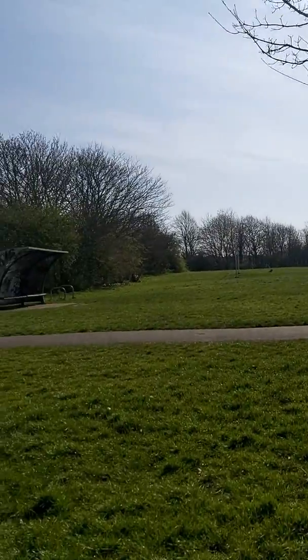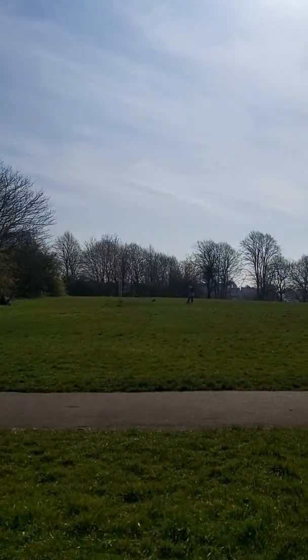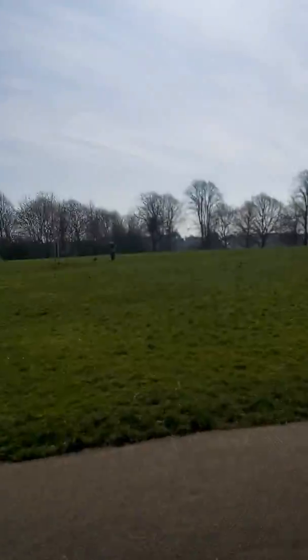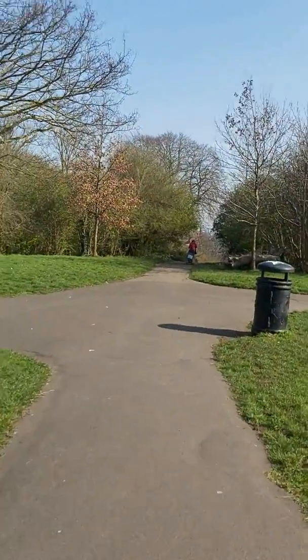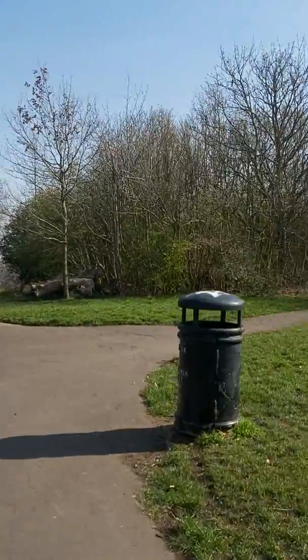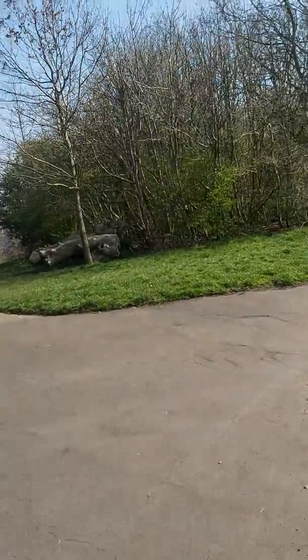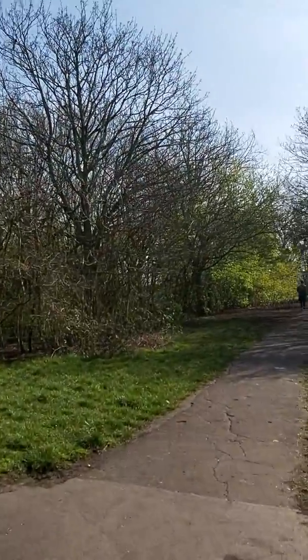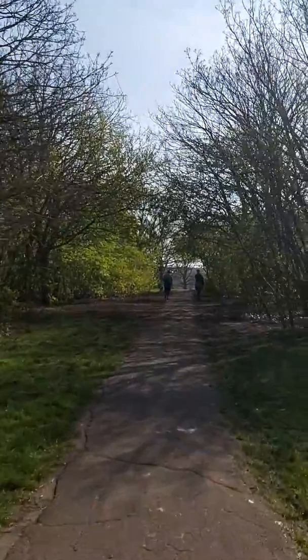Well, we could think about the history of our area and what it was built for and what industry it had. What I mean by industry is the kind of jobs that people did. So originally the area that I live in, Bedminster, was built to house people who worked in coal mines and factories, and also people who worked on the docks, because it's quite close to Bristol docks.